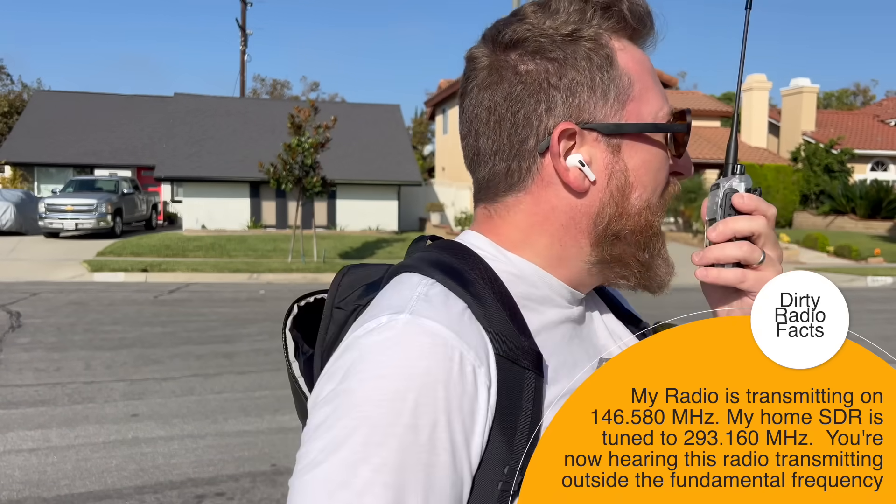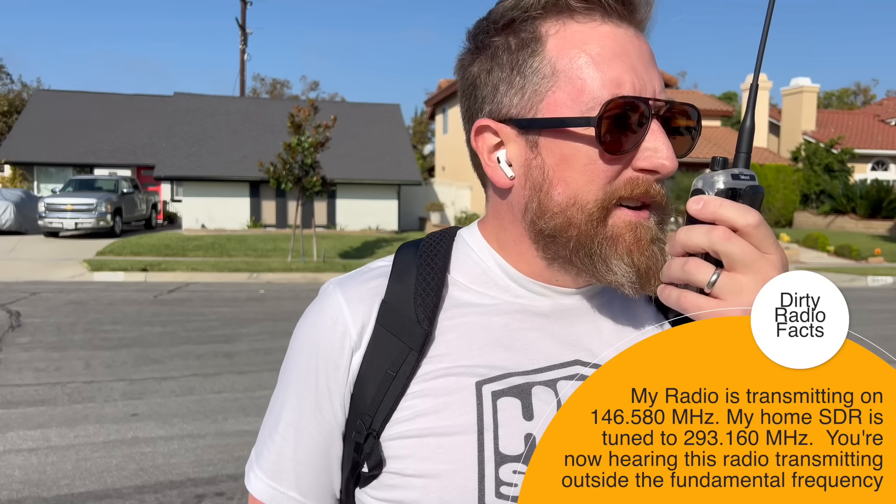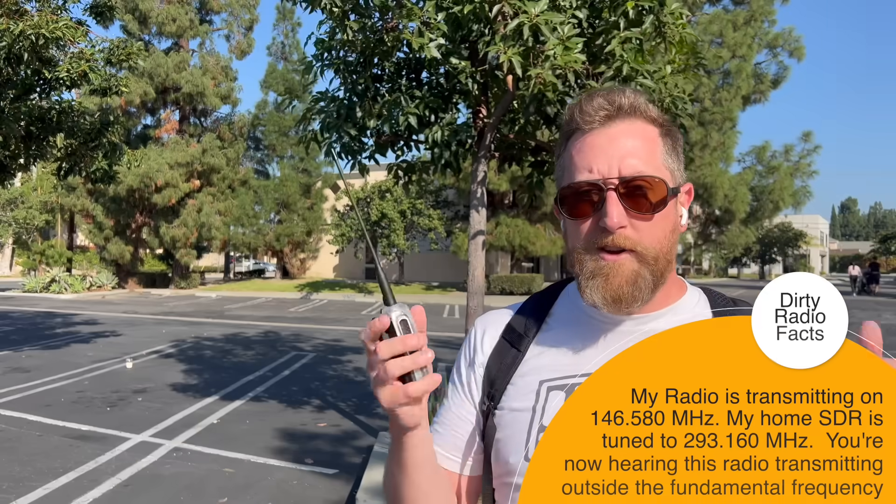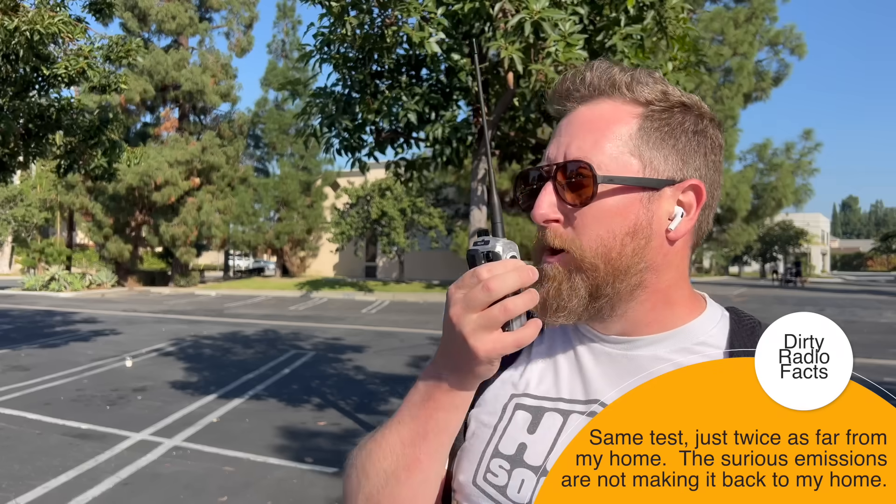At the halfway point, about two blocks over. Let's do another test here. Kilo India 6 November Alpha Zulu, monitoring the adventure frequency on 146.580. Kilo India 6 November Alpha Zulu — three quarters of a mile. We're in the parking lot. I've got a long shot where my house is. Kilo India 6 November Alpha Zulu, transmitting on the adventure frequency, 146.580, monitoring for any traffic.